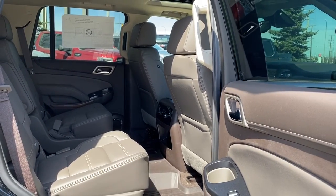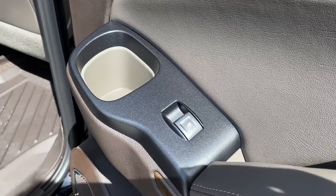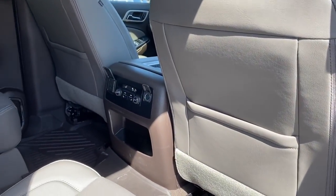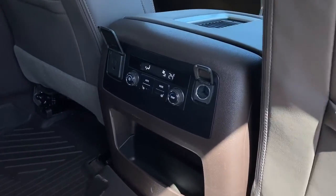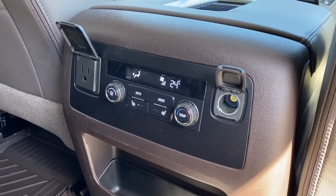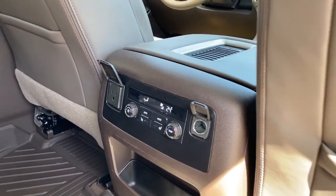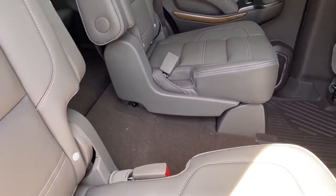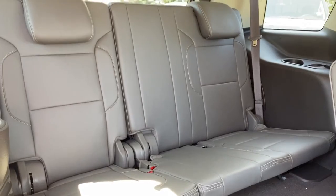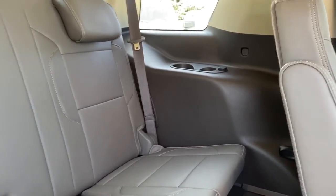Next we'll take a look in the back of this seven passenger SUV. On the passenger door we've got power windows and a cup holder. On the backs of both front seats we've got seat pockets. On the back of the center console we've got our rear climate control buttons, heated rear seats, and some power plug-ins. To gain access to that third row we can use the center aisle or we can fold the middle row seats down. In the back we've got three additional seats, some cup holders, and power plug-ins.